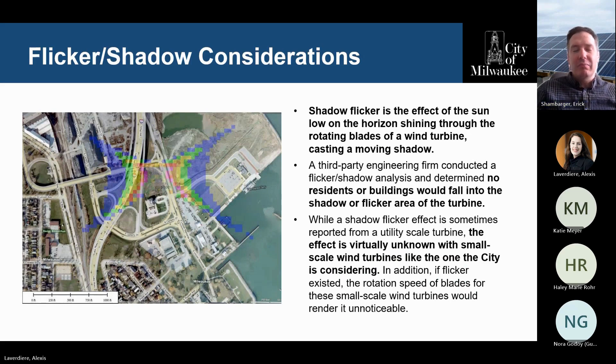Another concern we had to address was whether this thing would drive people crazy with the flicker effect — some people thought that as the sun shines and the blades are turning, it would create a flicker. We had to do studies on that and had a third-party engineering firm look at it, and there was no meaningful disturbance from the flicker effect. Again, not a major issue, but these were all the due diligence items we had to address to get this project completed.